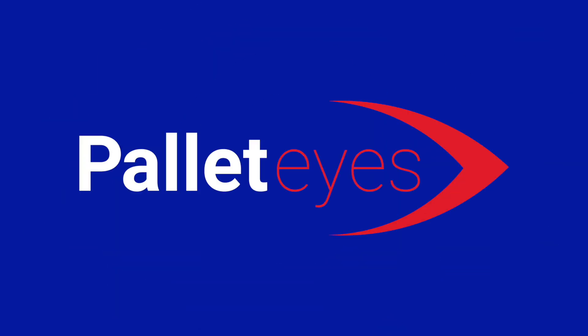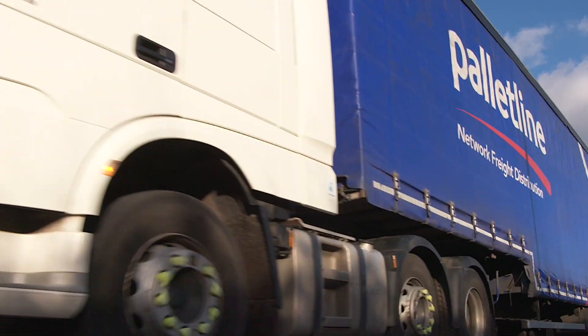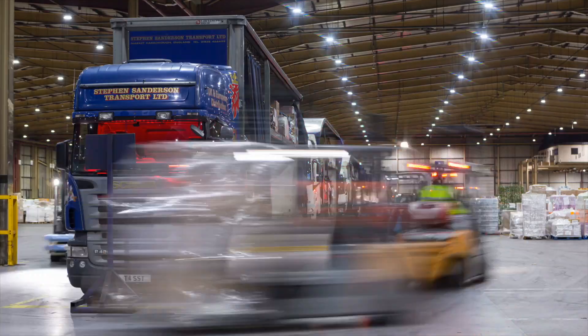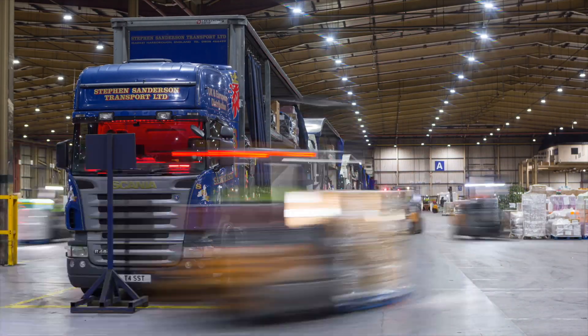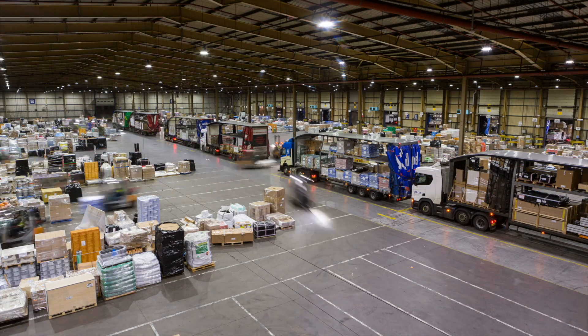Introducing PalletEyes, next-generation freight tracking technology from PalletLine. Our latest innovation delivers market-leading levels of quality control and visibility of freight as it moves through the PalletLine network.